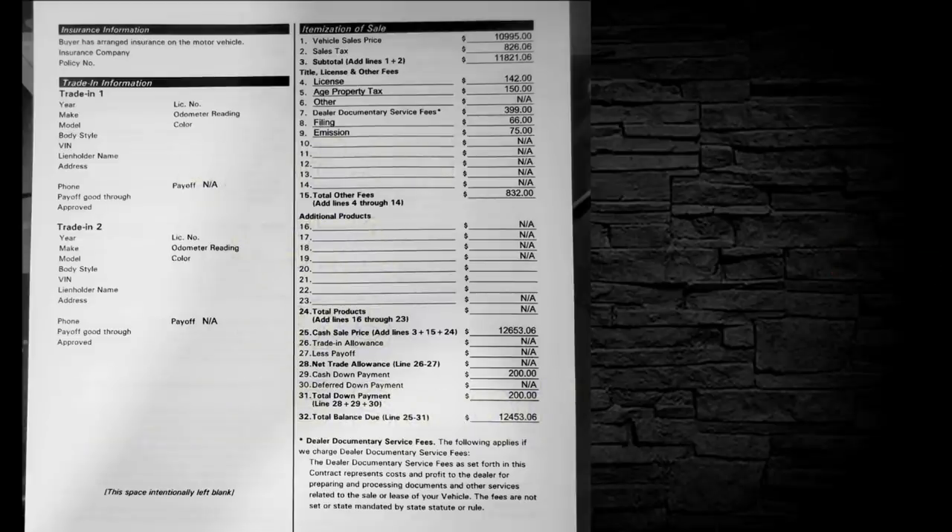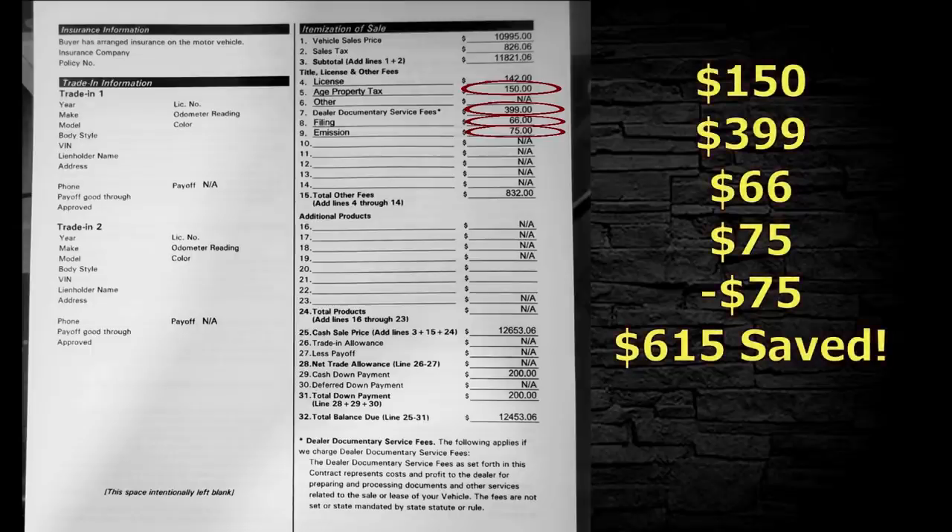I apologize for the fuzzy copy on this one — not sure what vehicle type this is, but this is how some contract reviews come in to us. Age property tax: $150 — I'm not paying your property tax, Mr. Dealership. Then there's $399 for the dealer documentary service fee, a filing fee of $66, and an emission fee of $75 — not paying any of those. I'll give them $75 for a document fee: $615 saved. Also, the cash down payment is only $200 — you're not buying a refrigerator, pull out a couple thousand dollars.